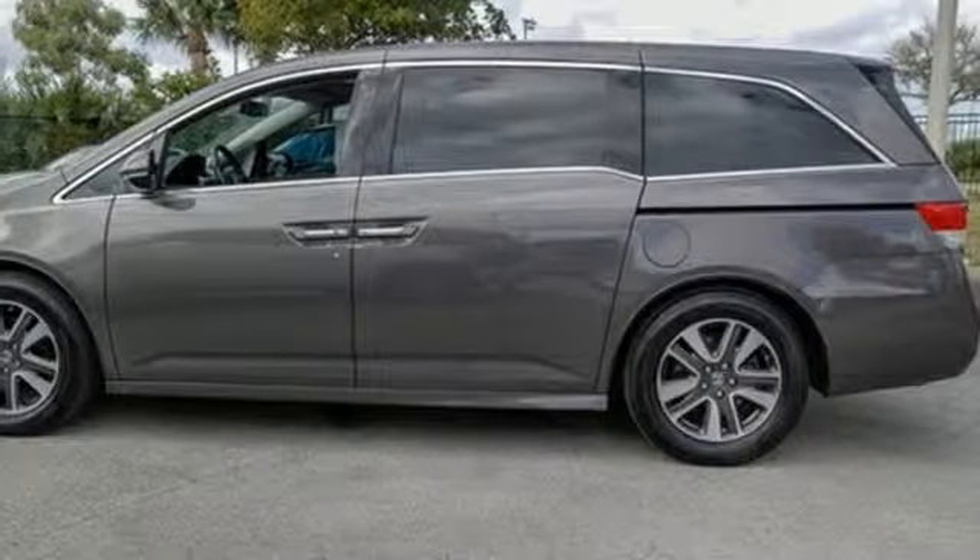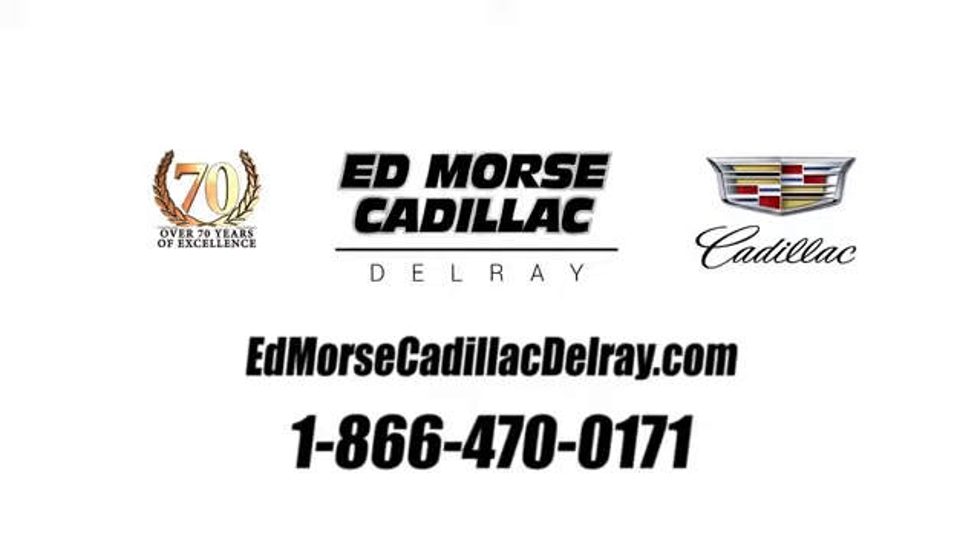Hurry in today and see it for yourself. Call us today at 1-866-470-0171. For value and for service, it's Edmars.